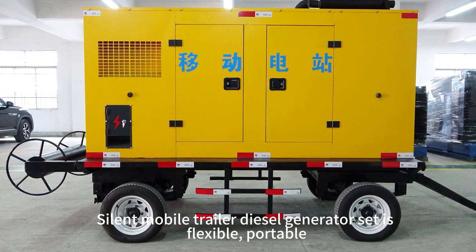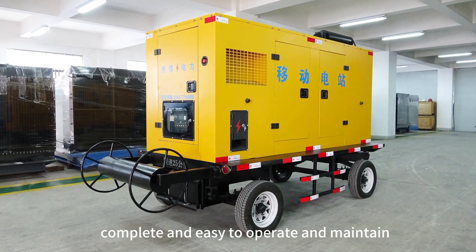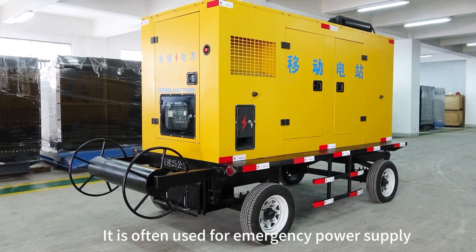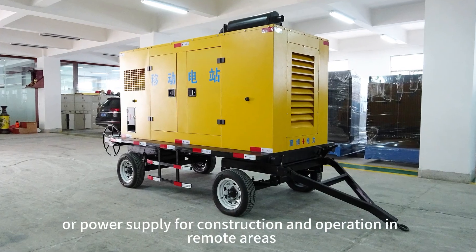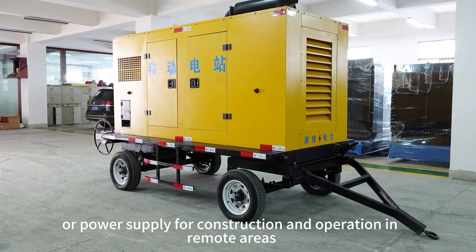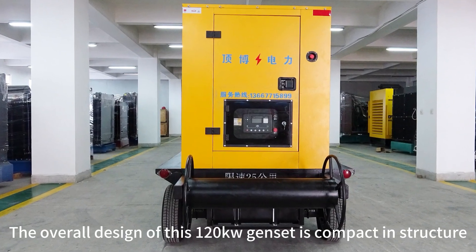The silent mobile trailer diesel generator set is flexible, portable, complete, and easy to operate and maintain. It is often used for emergency power supply or power supply for construction and operation in remote areas. The overall design of this 120 kilowatt gen set is compact in structure, small in size, and novel in appearance.